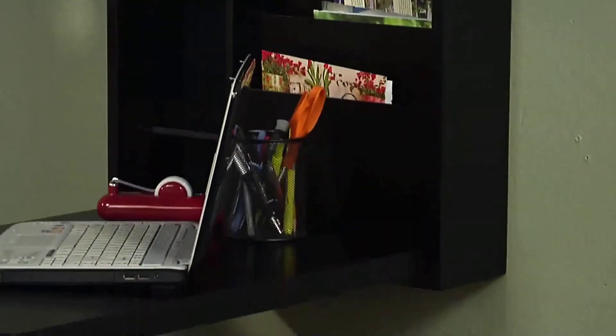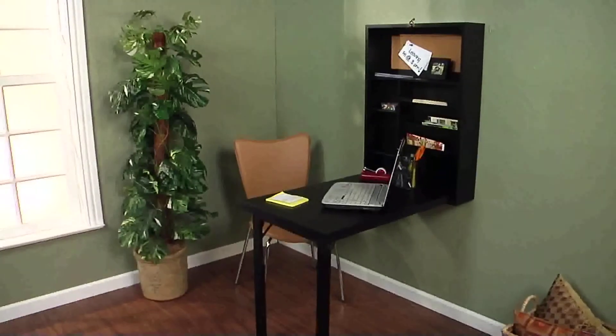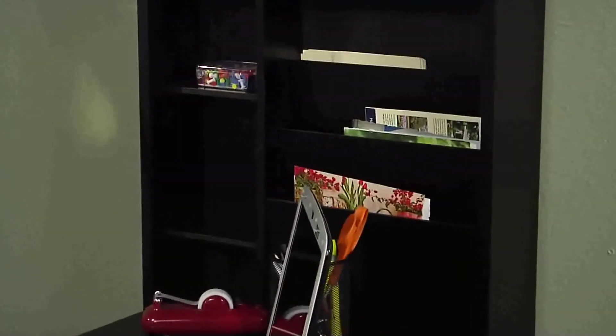Wall space is an extremely overlooked area in your home and is a great option for maximizing space. Wall-mounted furniture pieces like this one are a wonderful way to increase storage and functionality throughout your entire home.